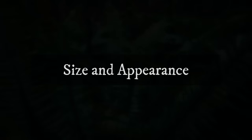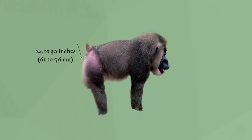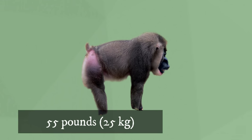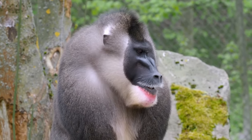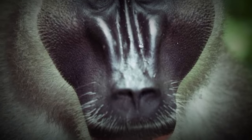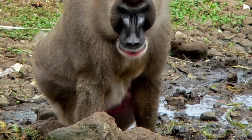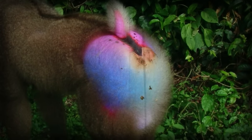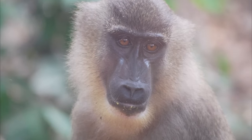Size and Appearance. Drills range in length from 24 to 30 inches, with the tail adding another 2 to 3 inches. Males are about twice as large as females, weighing an average of 55 pounds. Drills have noticeable ridges on the sides of their nasal bones, formed by ridged and grooved bone growth. Their faces are jet black, with the exception of a brilliant red lower lip. Beards, crests, and manes distinguish this genus. Drill pelage is brown with a yellow tinge, and the skin on the rump is brilliant red due to increased density of blood vessels. Females and juveniles have more subtle rump coloring.